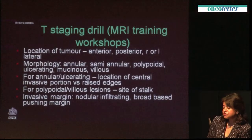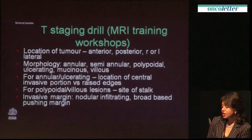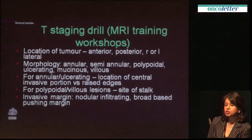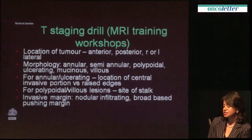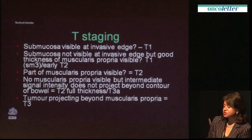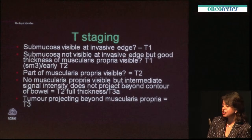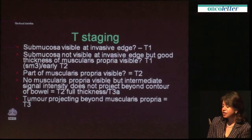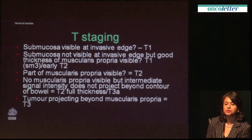In terms of staging these tumours, it's very important to be systematic and not jump to the wrong conclusion. In the UK we've been running training workshops for radiologists for the last 10 years, and this drill enables radiologists to assess tumours systematically and get the stage correct. These binary yes/no questions are very important to work through when staging a tumour. Asking 'can you see the submucosa?' is such an important question because it enables you to identify those T1 lesions amenable to local excision.